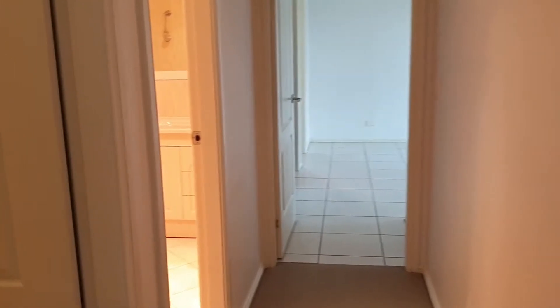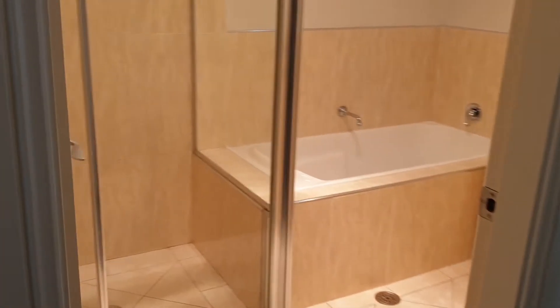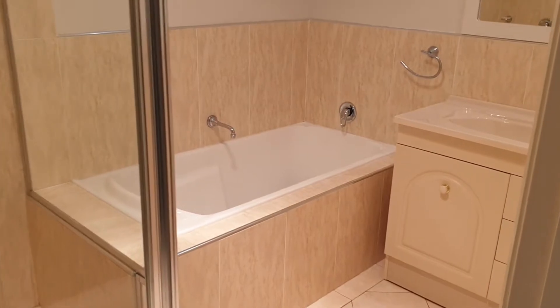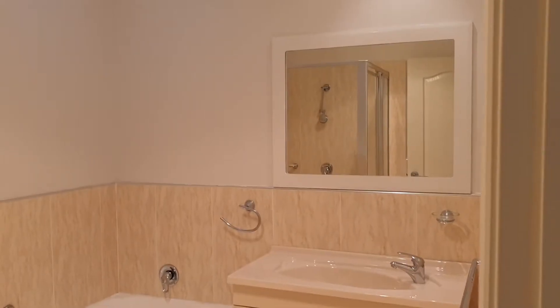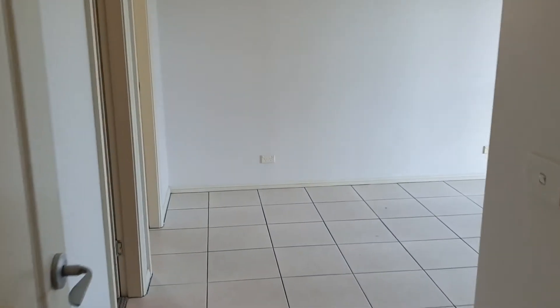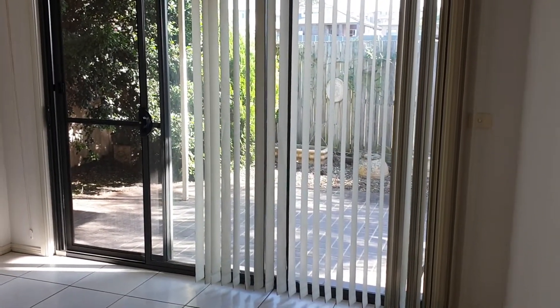Straight opposite we have another bedroom — quite large, with a three-door built-in wardrobe. If we head back out and go down the hallway, to the left we have a separate toilet, and right next door we have the main bathroom — nice size. And out here we're heading into the master bedroom, quite a nice size with a nice little outdoor area off the bedroom.